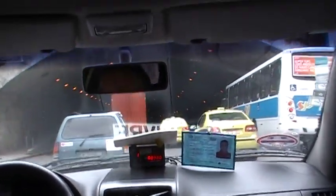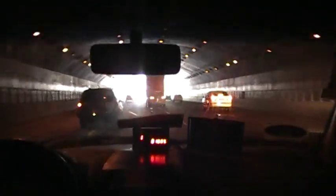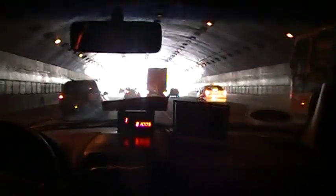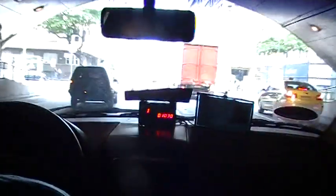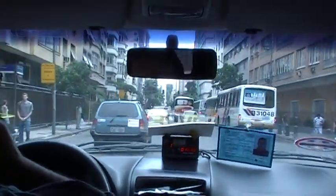We are going to Ipanema beach by taxi and we have to cross this tunnel. Rio de Janeiro has many tunnels because there are many hills inside the city, and to build roads they have to cut tunnels. This is one of those tunnels, and at the end of it we will eventually arrive at Ipanema beach.